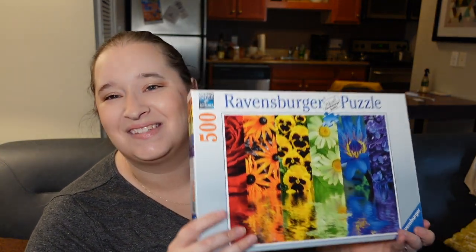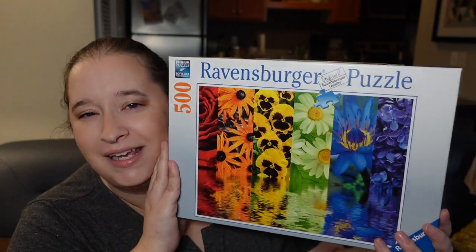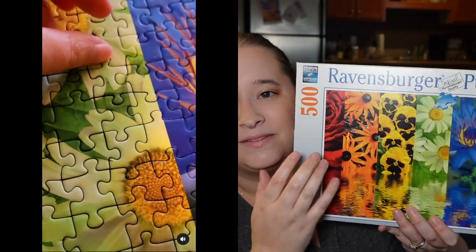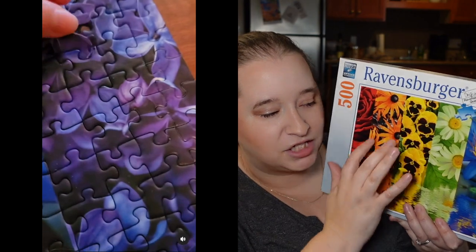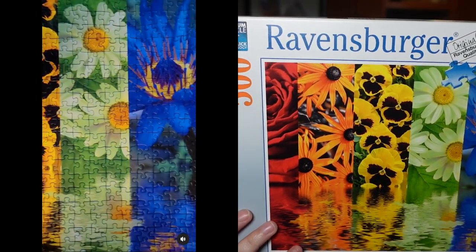I also have this other Ravensburger puzzle called Floral Reflections. I love this one so much — super easy, it is a rainbow puzzle with distinct sections of flowers and a reflection. I loved both sections. It was very quick and easy, maybe an hour and a half of puzzling, and you really can't go wrong with that one.